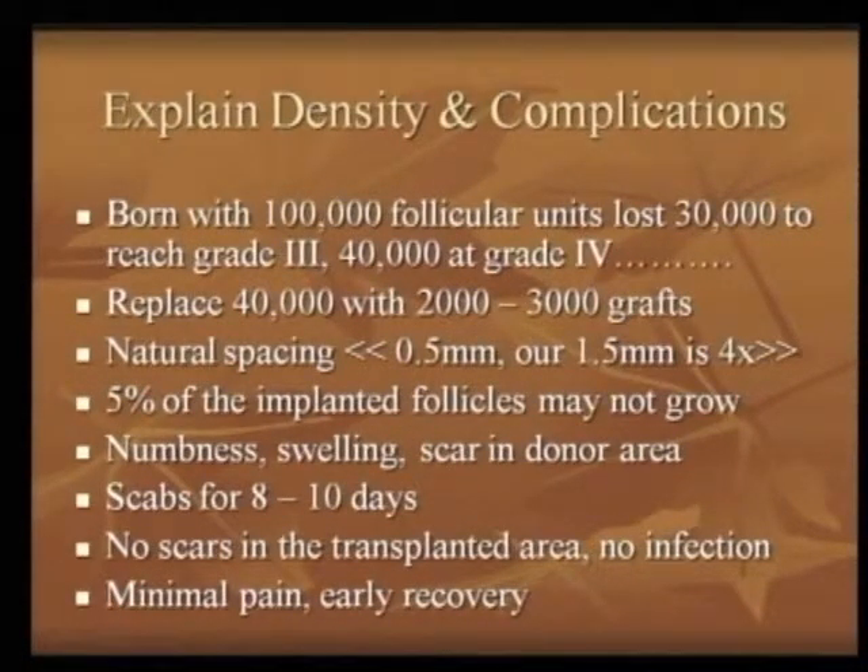Natural spacing of the grafts: natural spacing of hair on a normal head is at 0.5 millimeters, whereas our transplant spacing is at 1.5 to 2 millimeters. This means the transplanted density is about 4 times less than the natural density occurring in nature.